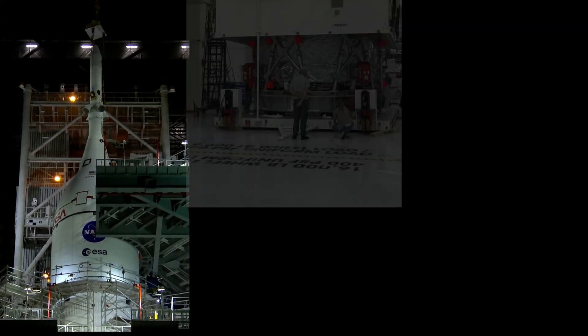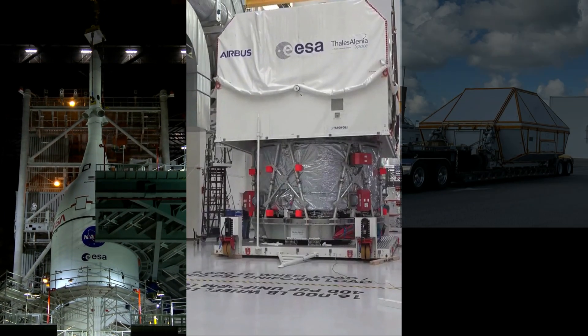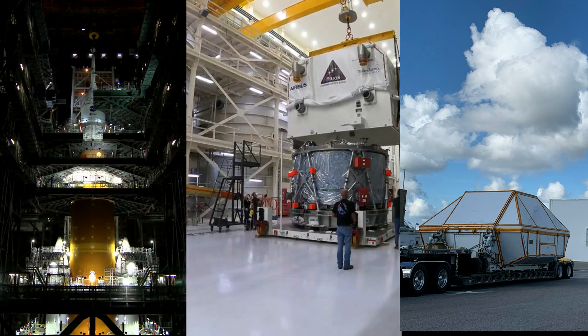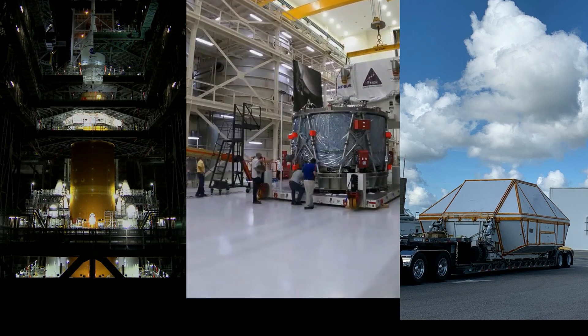Stacking completed for the first ever SLS rocket. A service module to propel astronauts around the moon on Artemis II, and a brand new command module arrives at the KSC for Artemis III. All that and more on today's Space Launch System Rundown.